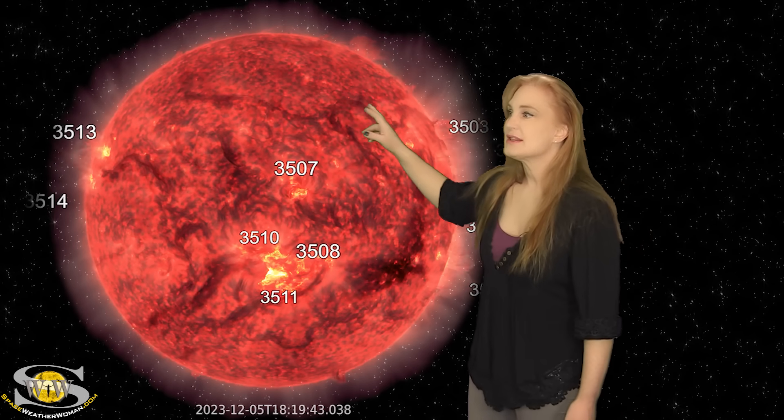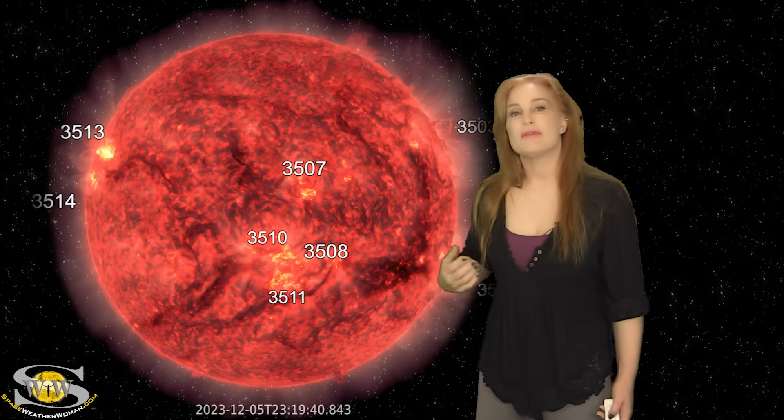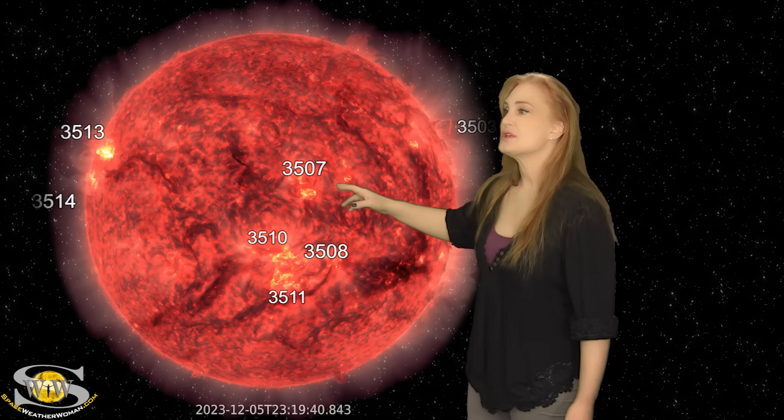Meanwhile, we are looking at this filament here — we've watched it erupt. That was a non-Earth-directed solar storm eruption. Now we've been watching this little filament, and on the 6th it erupts in like a poof. Do you see that? That is a slightly Earth-directed solar storm, but it's mainly going to go north of Earth.